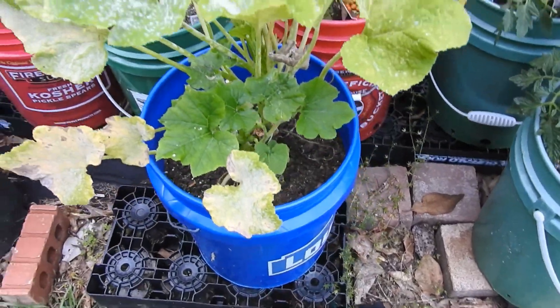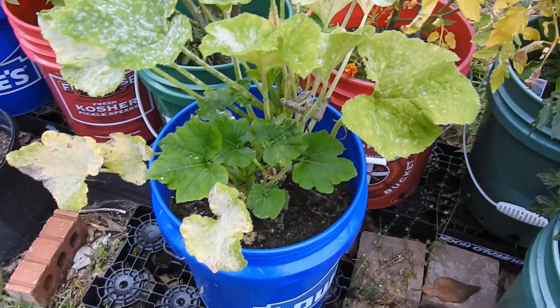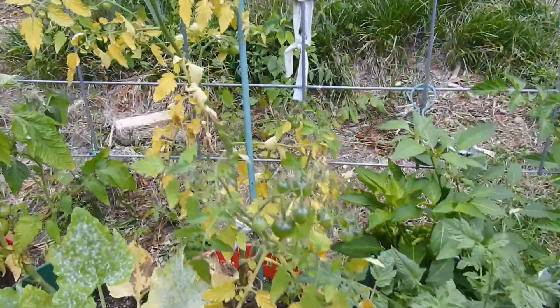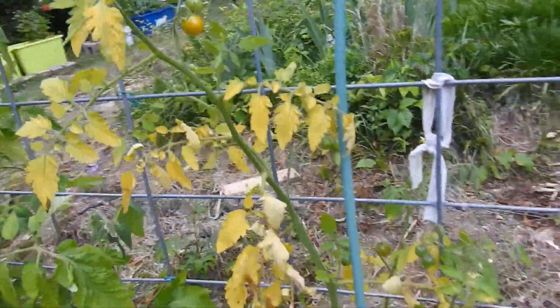One of our zucchinis, which is looking pretty bad, but I'm going to trim some leaves out and spray it down to try and get that under control. The new leaves are looking good. Our sun sugar tomato, which is looking horrible, so I'm going to have to deal with that this week as well. But it's still putting out tomatoes for me.